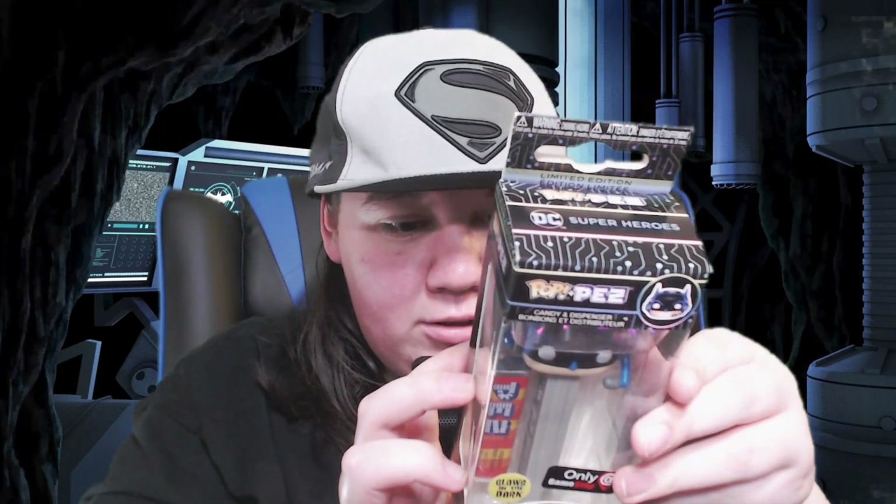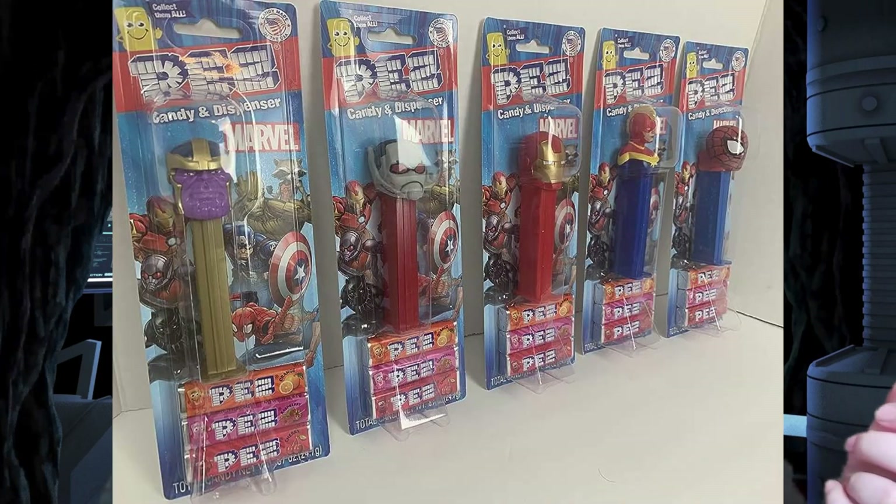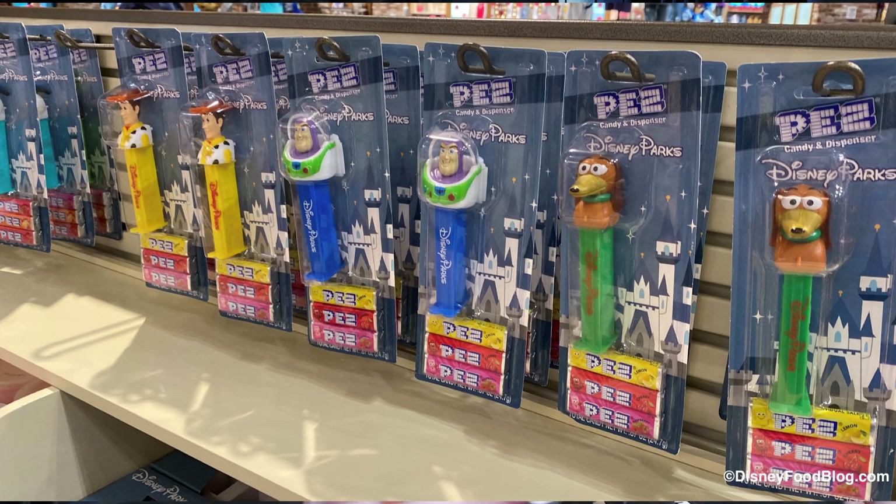No — can PEZ kill you? That's a good question. I swear I haven't seen a PEZ dispenser in so many years. I remember they used to be all over every store back when I was a kid, but I don't even know anywhere that still sells PEZ dispensers or PEZ candy. Let me know — do you still see PEZ just randomly around? Were they ever discontinued?